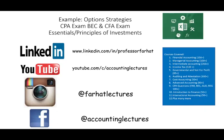Hello and welcome to the session. This is Professor Farhad, in which we would look at option strategies and work an example that illustrates those strategies that we learned, such as covered call, protective put, collars, as well as straddle and spread. This topic is covered on the CFA exam as well as Essentials or Principles of Investments.